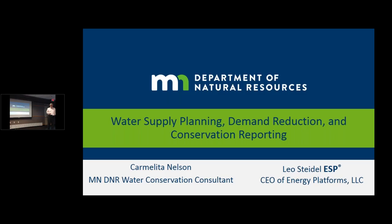We'll move on to Carmelita Nelson from the Department of Natural Resources. Carmelita is working full-time — starting her third year — in a position the DNR created around water conservation. She's coming in at a time when cities have regulatory requirements, and she'll talk about water supply plans as well as water conservation.